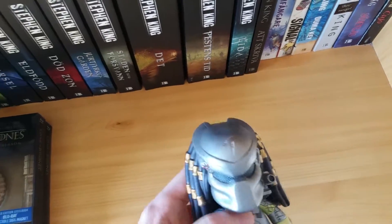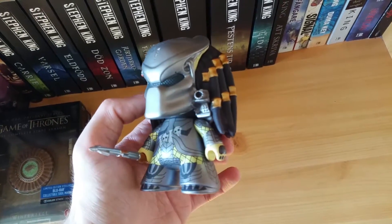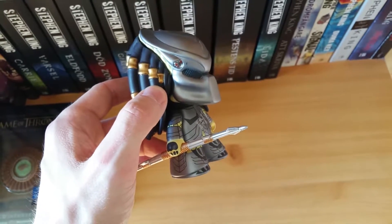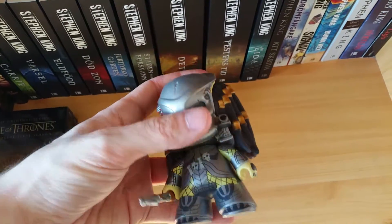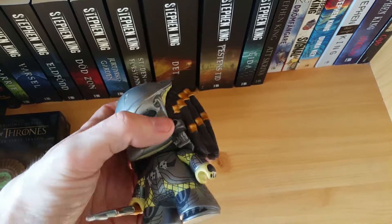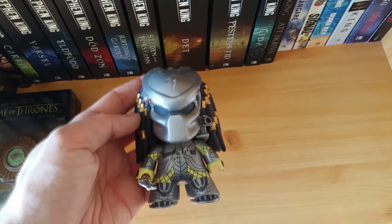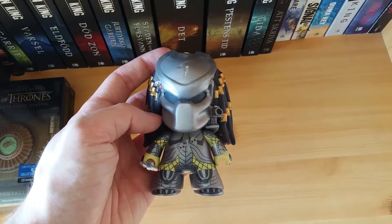Thank you for that. And finally we have this very cool vinyl — I think they're called Titan figures. This is of the Predator. Very nice figure. He even has a little spear there. His head doesn't move much, but he's got a nice shoulder cannon. And that was the final thing included in this loot crate.